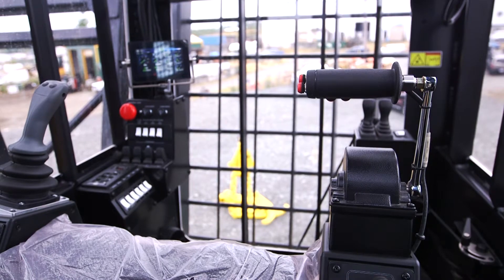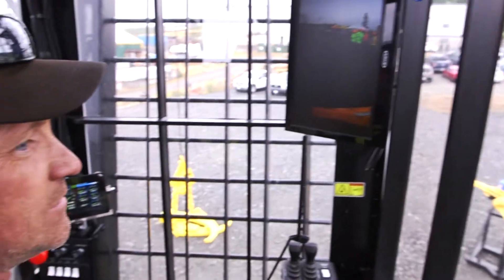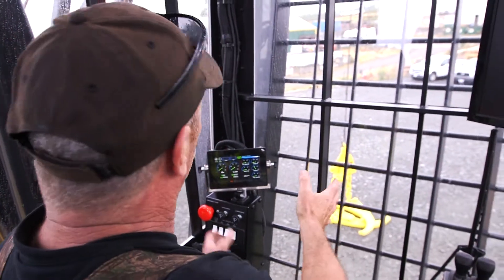It's really top-of-the-line visibility, which is really nice because you've got guys on the ground all the time. All the older yarders have big cab guards around here and they're kind of hard to see out of, but with this you don't have any of that in your way so you can see.